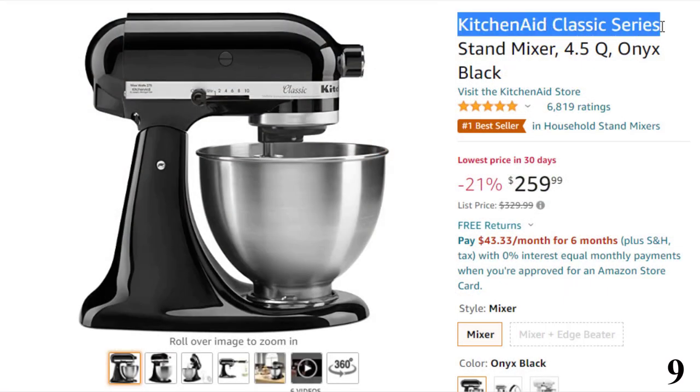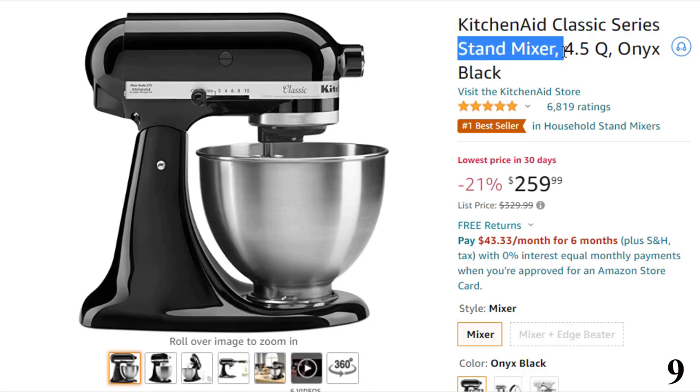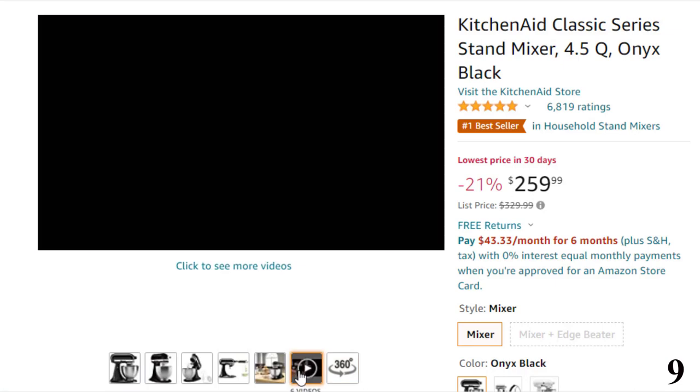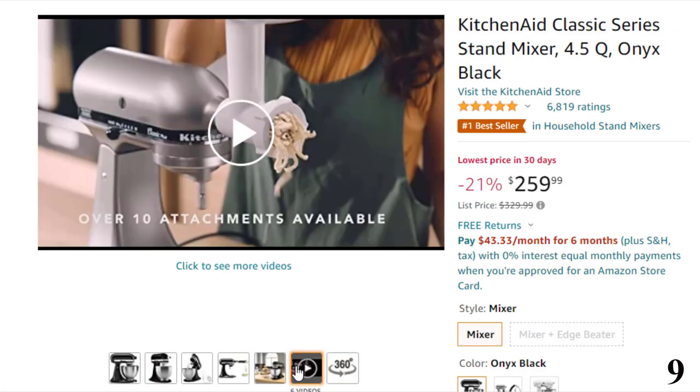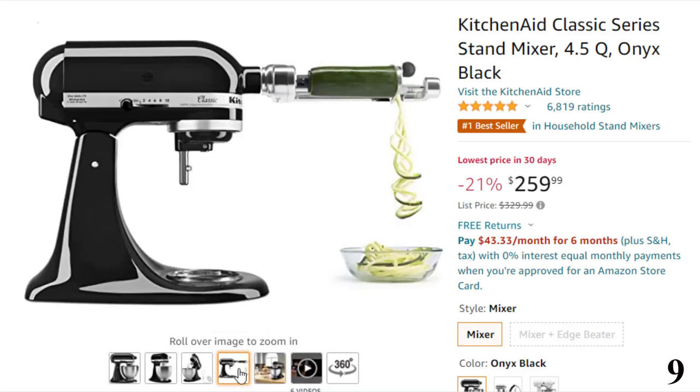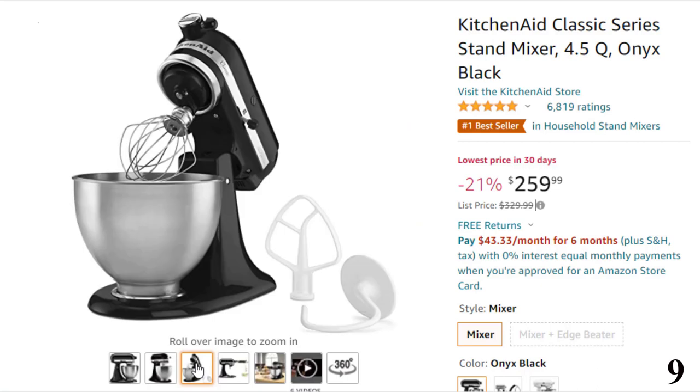Number 9: KitchenAid Classic Series Stand Mixer. This mixer is here with 21% price off. Now you can get it at around $260. Features of this product: built to take it all on with durable, built-to-last metal construction and 59 touchpoints around the mixer bowl for great mixing results. 4.5-quart stainless steel bowl to mix up to 8 dozen cookies in a single batch.